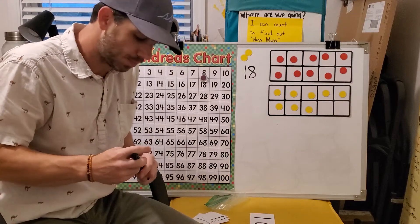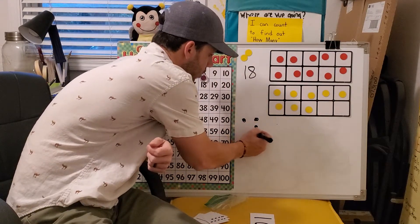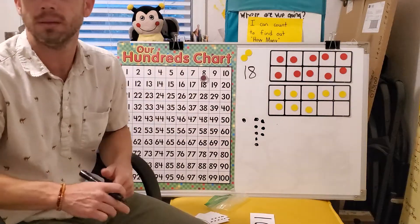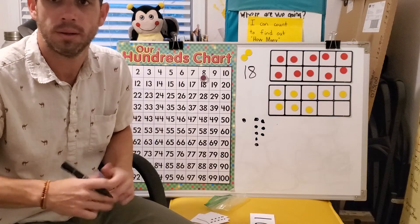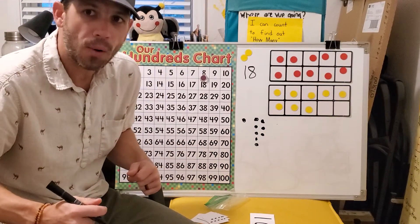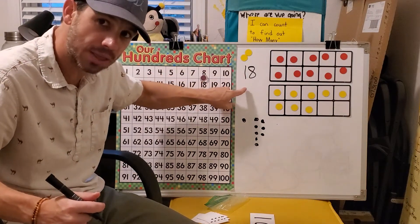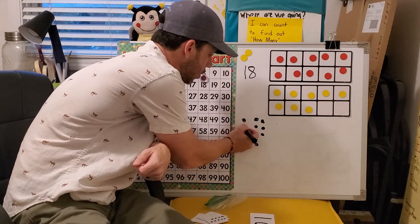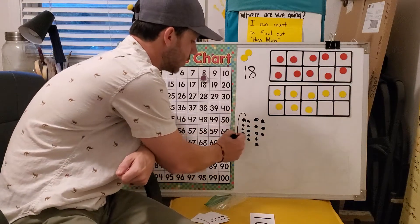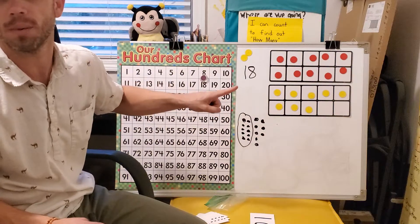What if we wanted to draw objects to show 18? Can I draw one circle here to show my one, and then one, two, three, four, five, six, seven, eight — is this my 18? One and eight? No. 10 and eight makes 18. I can't just draw one dot to show that one, because us math geniuses know that one is showing us a group of 10. So I need to draw one, two, three, four, five, six, seven, eight, nine, ten. Then circle that group of 10 — because a circled group means we have 10 — and then there are eight left over to show our number 18.